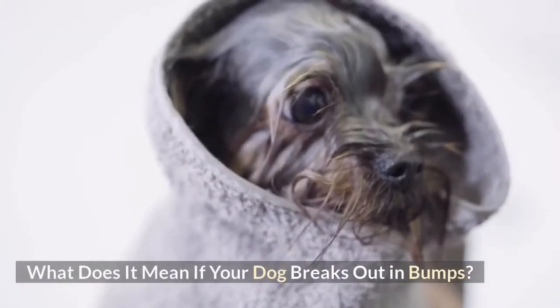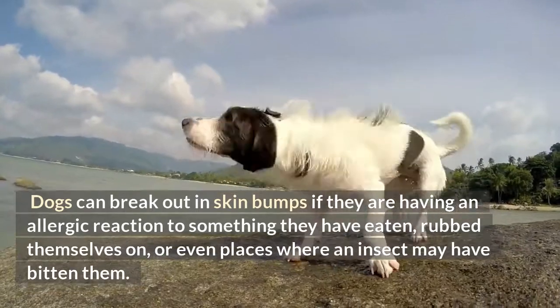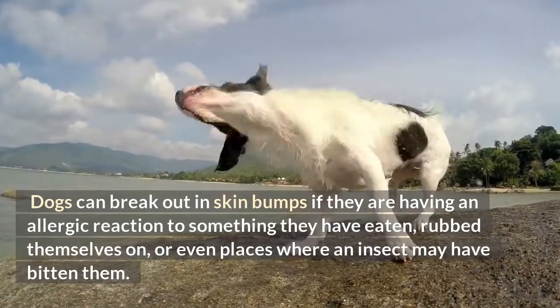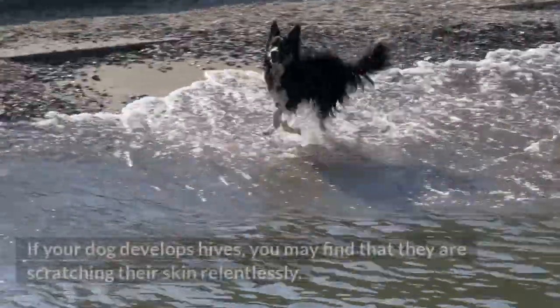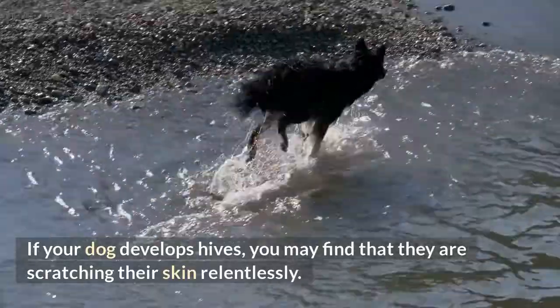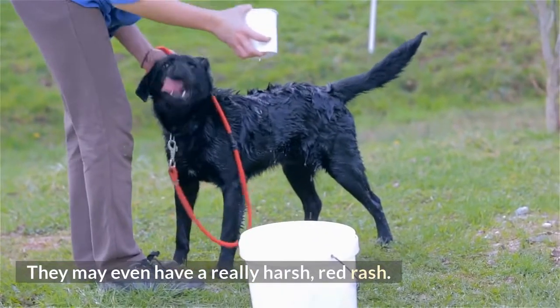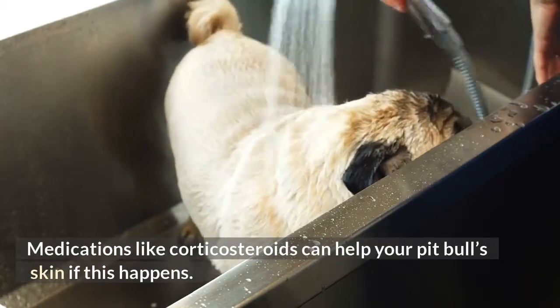What does it mean if your dog breaks out in bumps? Dogs can break out in skin bumps if they are having an allergic reaction to something they have eaten, rubbed themselves on, or even places where an insect may have bitten them. If your dog develops hives, you may find that they are scratching their skin relentlessly. They may even have a really harsh, red rash. Medications like corticosteroids can help your pit bull's skin if this happens.